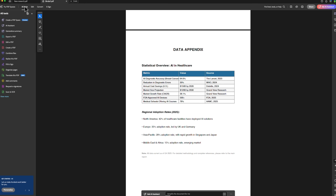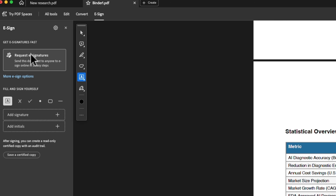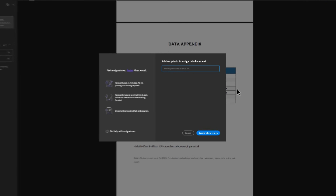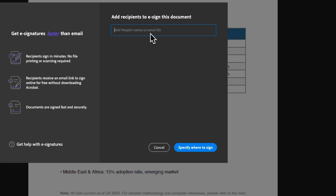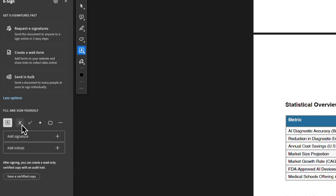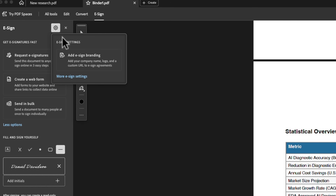Now let's talk about one of the most important tools for business users — the e-signature functionality. In the upper section, you'll see two main options. The first option lets you request a signature from someone else, ideal when a document needs official confirmation from another person — just add the recipient's name or email and send it for signing. The second option lets you fill out and sign documents yourself. You can draw your own signature, upload an image of it, or type and stylize one, then place it anywhere in the document.